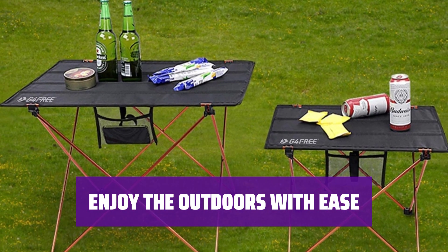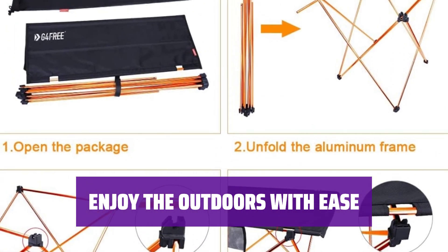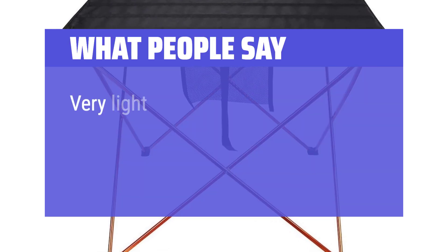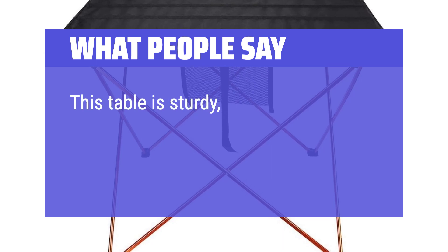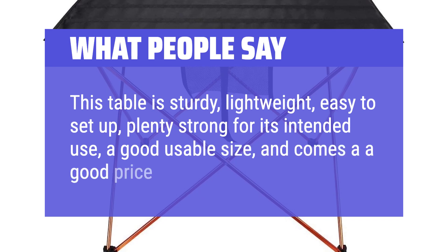Make your outdoor experience more enjoyable and convenient with this ultralight table. Whether you're camping, hiking, or picnicking, this table will enhance your time in nature. What we like: If you're a backpacker who wants to add some comfort to your backcountry adventures, this table is a must-have. Weighing only 22 ounces and folding down to the size of a Nalgene bottle, it's perfect for a quick meal or a hot cup of coffee on the go. What people say: Very light and compact. Great for backpacking. This table is sturdy, lightweight, easy to set up, plenty strong for its intended use, a good usable size, and comes at a good price point.